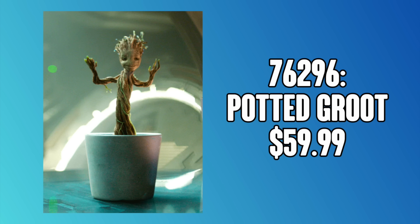Also at $60 — crazy, we're getting so many sets for the same price — we've got Potted Groot. I assume this is gonna be kind of built like the Groot buildable figures, which would be cool, but at $60 I feel like people are just gonna take it or leave it.